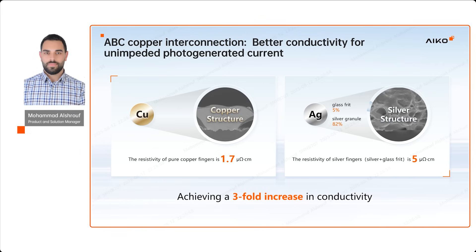Copper has a resistivity of 1.7 micro-ohm per centimeter, compared to silver circuits with 5 micro-ohm per centimeter — this is due to the presence of glass frit, organic solvent, and organic binders in silver paste. As you know, lower resistivity means higher conductivity, and that translates into higher power output of the module.